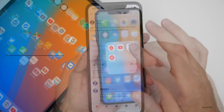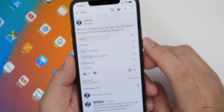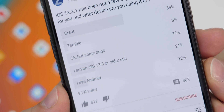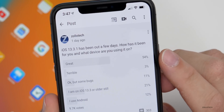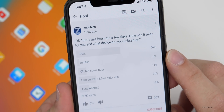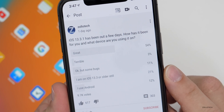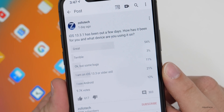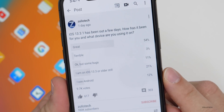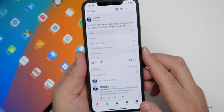Now let's take a look at the YouTube community poll. It's been about a day since I started it and there were 9,700 votes — I really appreciate that. 54% of you said it's great, 3% said it's terrible, 11% said okay but some bugs, 21% haven't updated yet or are on an older device with iOS 12, and 12% use Android. So I appreciate you voting even though it's not related to iOS.